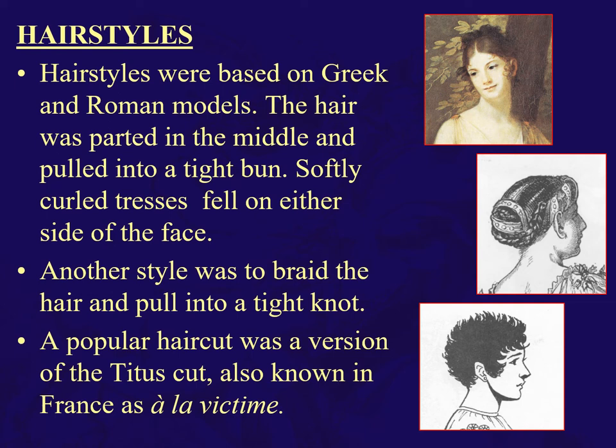Hairstyles were of course based on Greek and Roman models. Among French women, one interesting style was 'à la victime' — a type of Brutus or Titus cut. The idea is that women going to the guillotine would have their hair cut short so that the hair would not interfere with the blade coming down on their necks. Hence the name, à la victime.